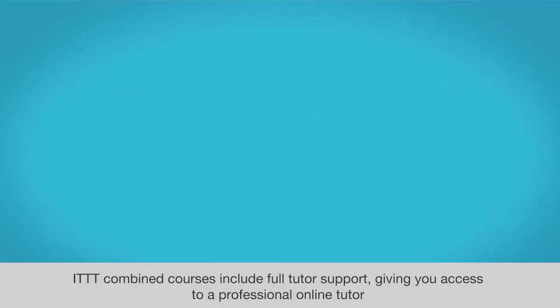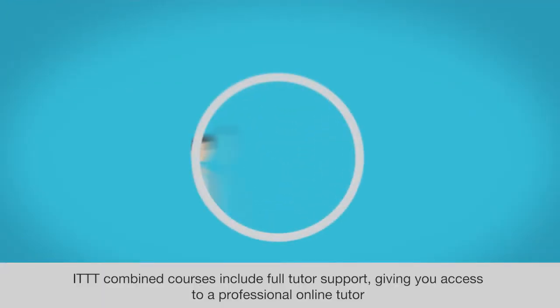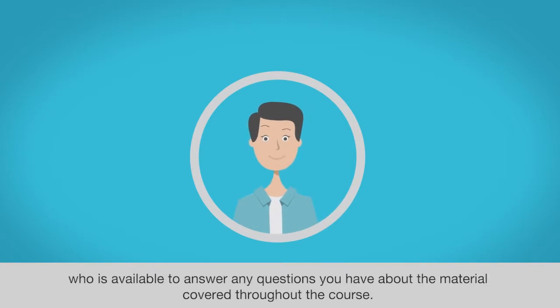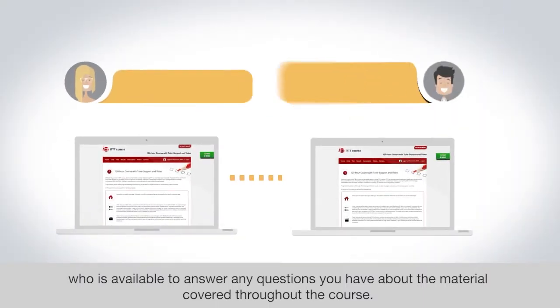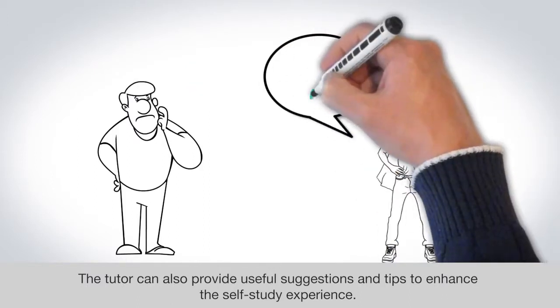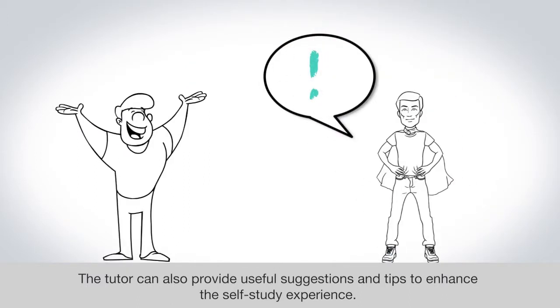ITTT combined courses include full tutor support, giving you access to a professional online tutor who is available to answer any questions you have about the material covered throughout the course. The tutor can also provide useful suggestions and tips to enhance the self-study experience.